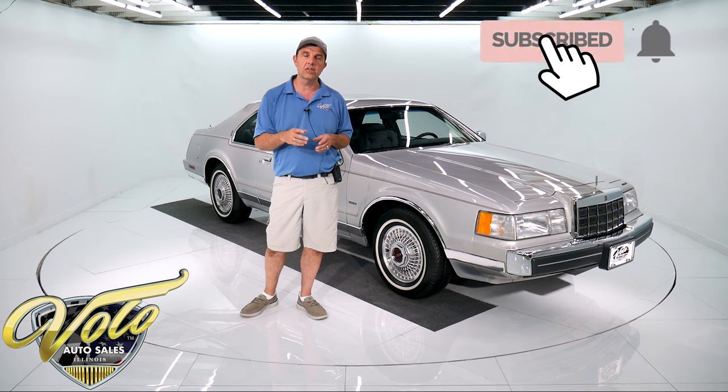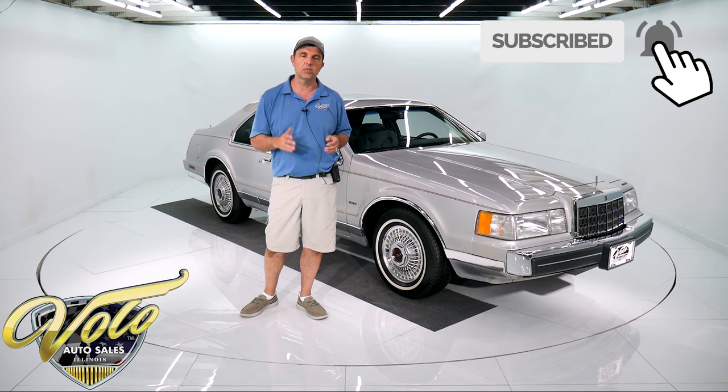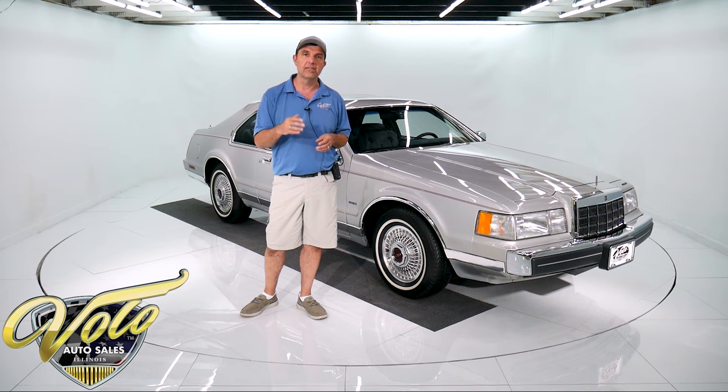Subscribe to our YouTube channel — we get the most incredible cars and we're posting a few a day now. You can leave comments on there and we'll respond to you there as well.